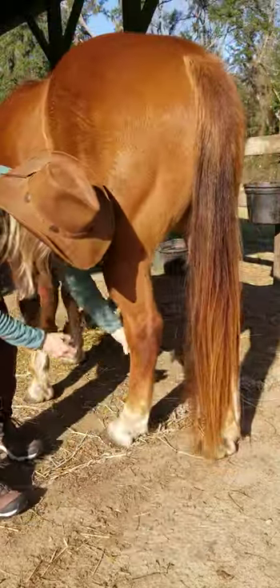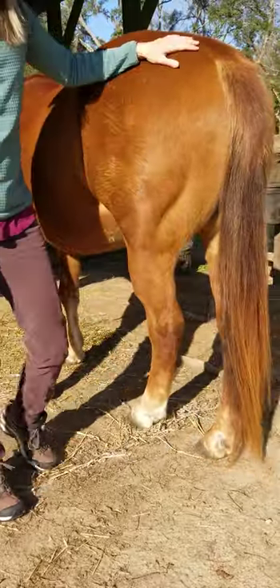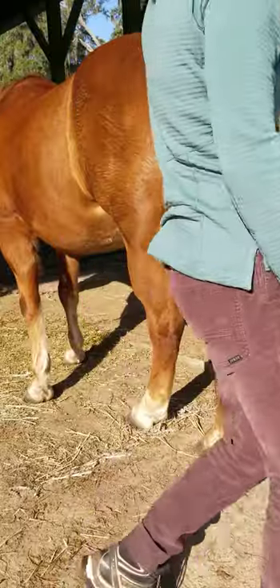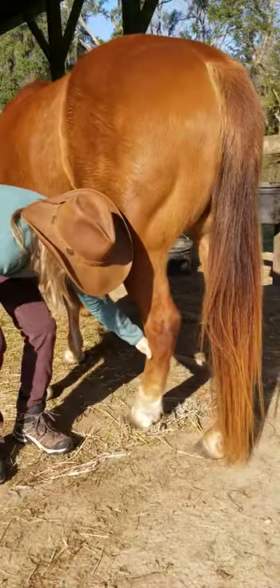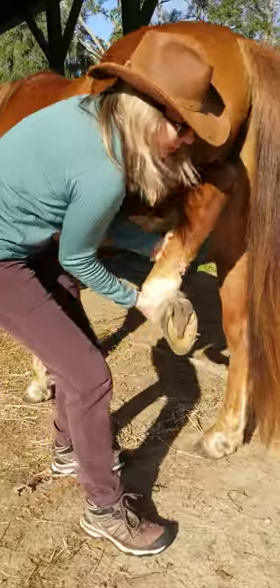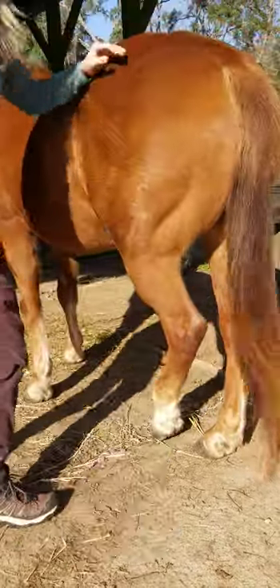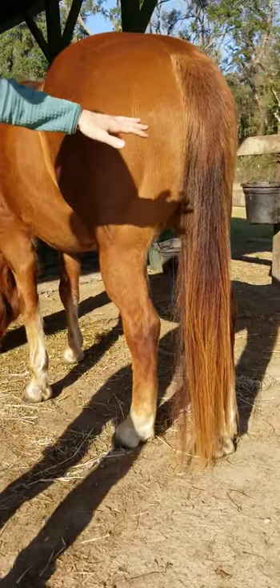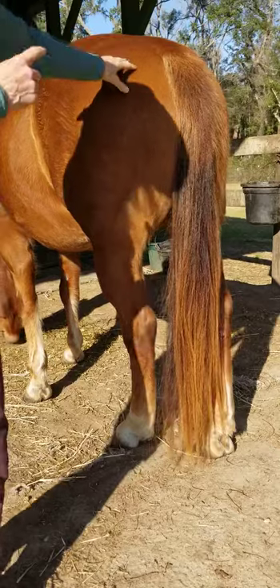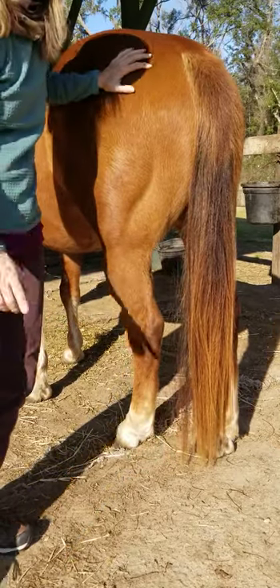...if they bring that leg up, you're going to get hit with the hock. If you walk about arm's length away and they bring that leg up, you're going to catch the foot — pow. So when you walk around the horse, you want to be further away than that leg is long, so we're talking a pretty good distance.